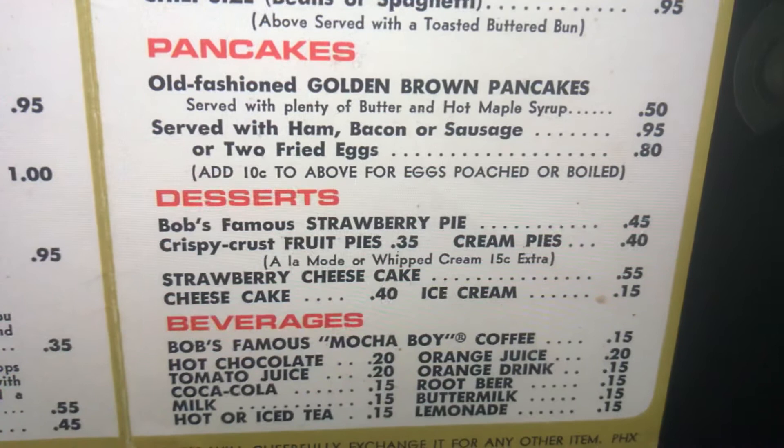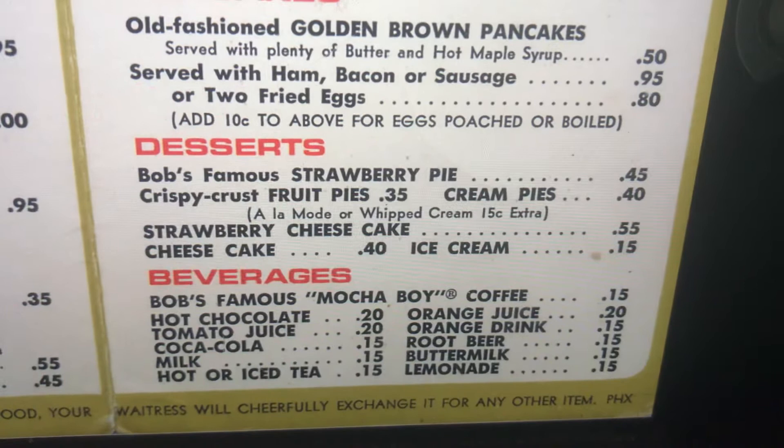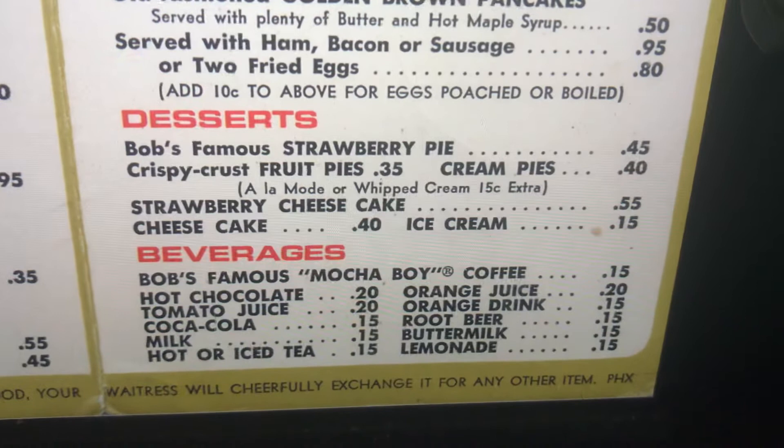Desserts. Bob's Famous Strawberry Pie. Crispy crust fruit pies, cream pies, a la mode or whipped cream — 15 cents extra. Strawberry cheesecake, cheesecake, ice cream.